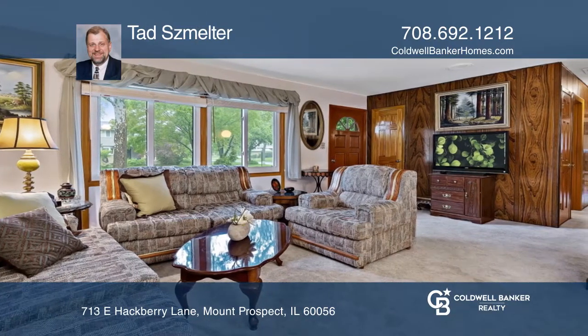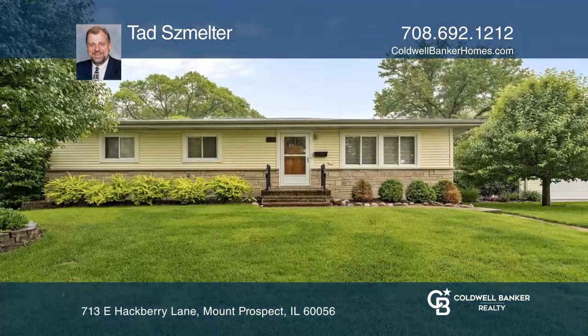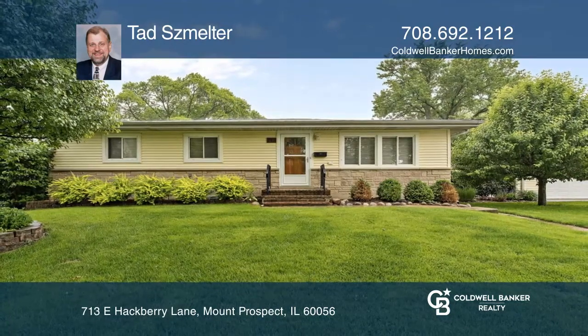Beautiful hardwood oak floors, a large kitchen with ample eating space, and a formal dining room are the great assets of this property. Check it out today with Tad Smelter.